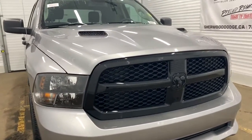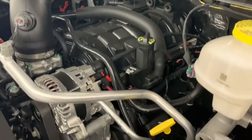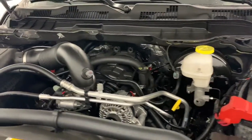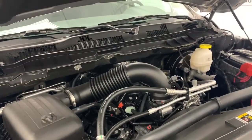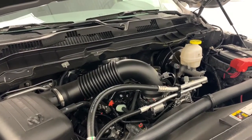Under the hood, it has a 5.7-liter V8 Hemi VVT MDS engine powering an 8-speed automatic transmission. The MDS turns off 4 out of the 8 cylinders when going at highway speeds to increase fuel efficiency. This Hemi will also give you 395 horsepower as well as 410 pound-feet of torque.